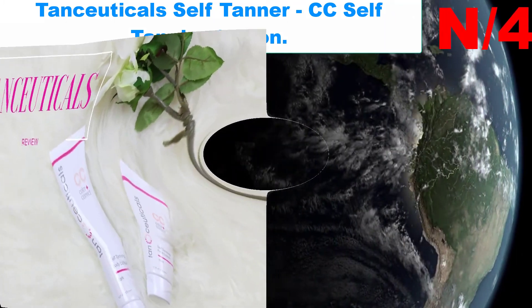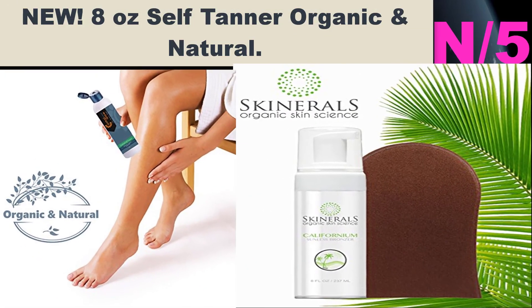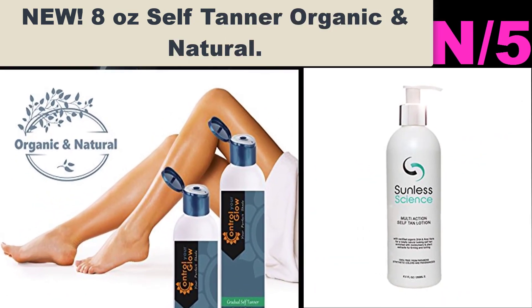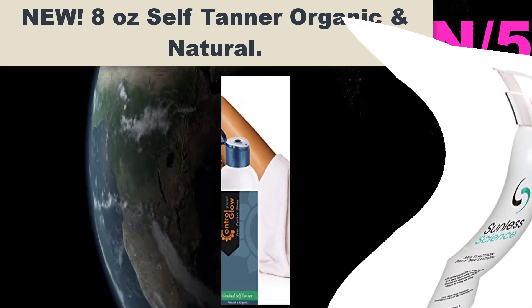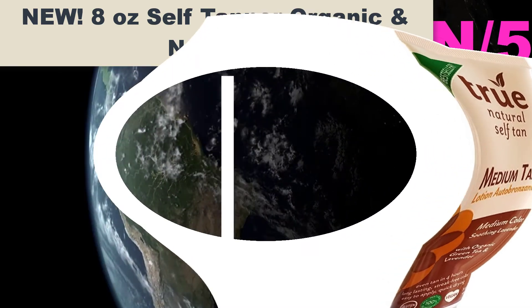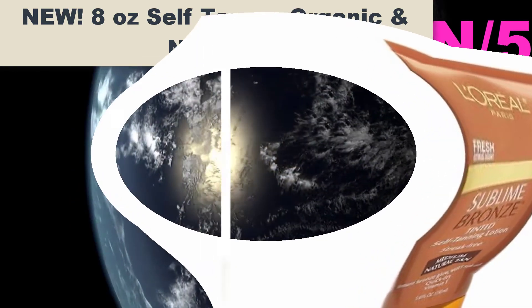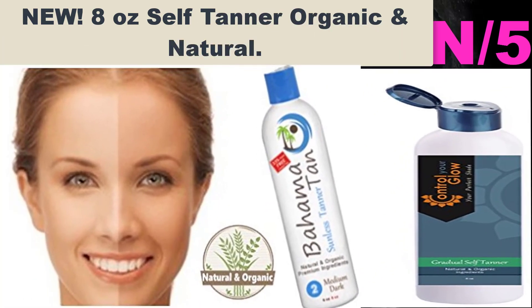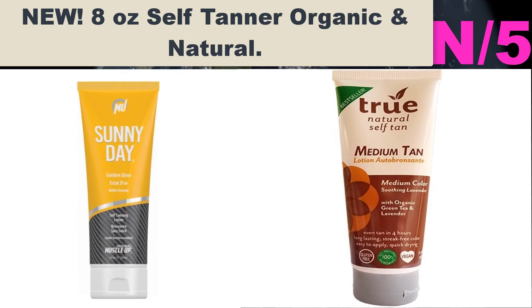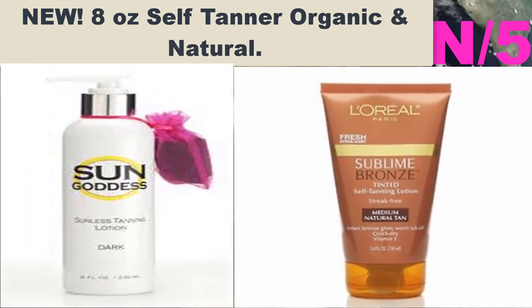Number five: New 8 oz Self Tanner Organic and Natural. Streak-free self tanner — save 15% on two or more bottles, enter code 828YOU5H at checkout. Develop your own personal tan color, as dark as you want to go, with no streaking, no orange, no blotchiness, and no toxic chemicals. Simply apply one to four or more days in a row to achieve your perfect tan color.